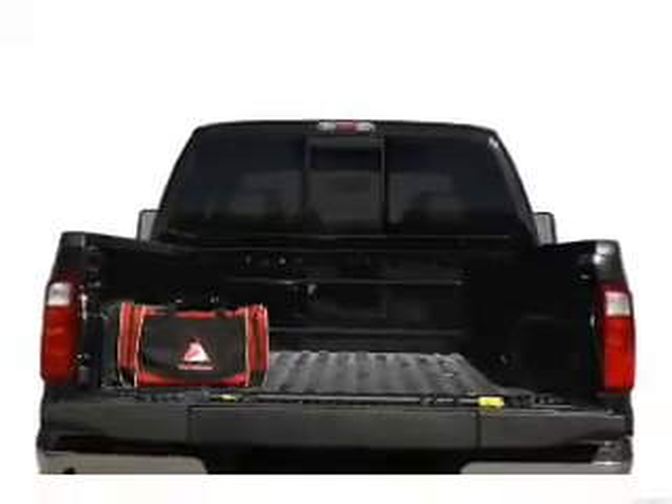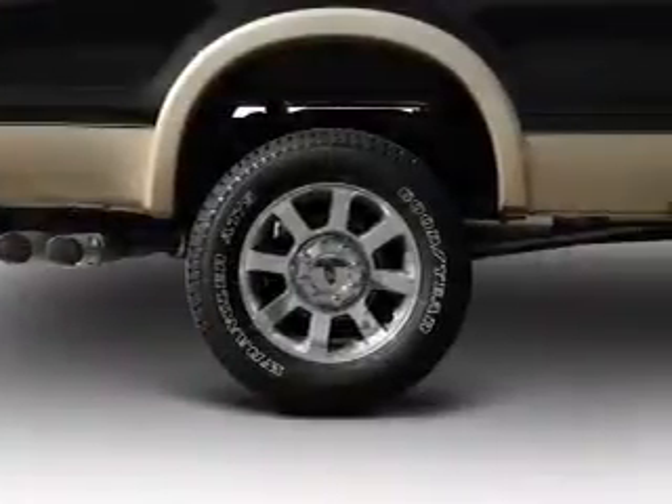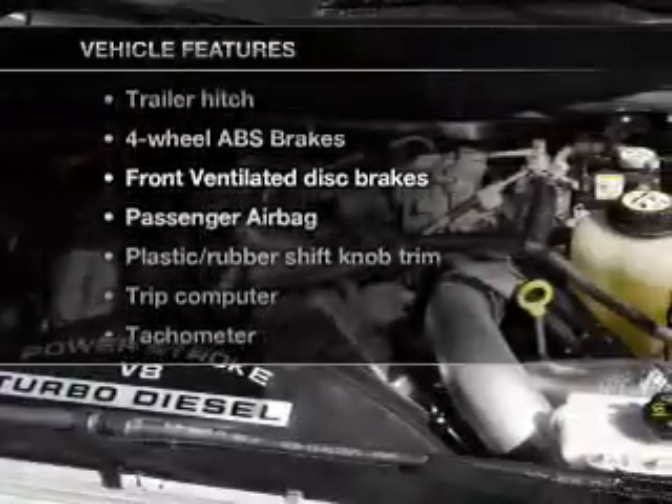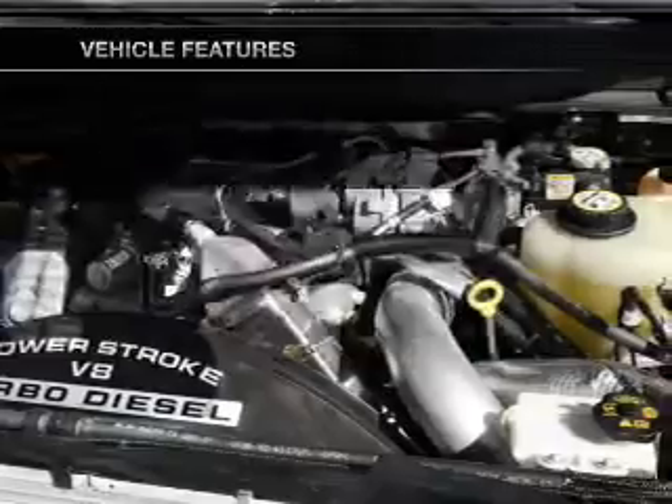Heated seats offer comfort in cold weather. Let the outside in with a built-in sunroof. And with these notable features, you won't want to miss out on the opportunity to own this amazing ride.